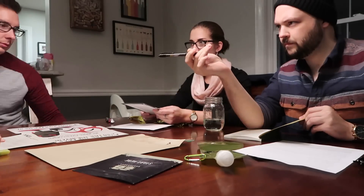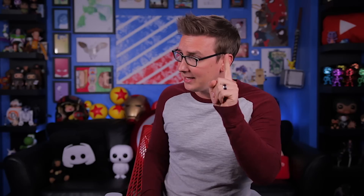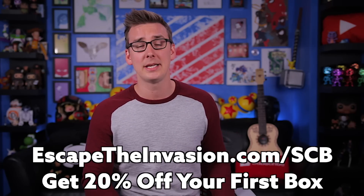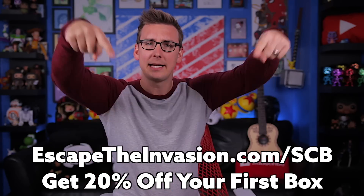I played it last night, and while I love escape rooms, I always roll my eyes whenever they get to the part where they're telling you the lore around whatever you're breaking out of. But this is very different — the lore is very important. You need to understand the story and the characters in order to break the clues and advance in the game, which adds a whole new layer of fun. Head over to EscapetheInvasion.com/SCB to get 20% off your first month. Find out if you can survive the alien apocalypse — link in the description.